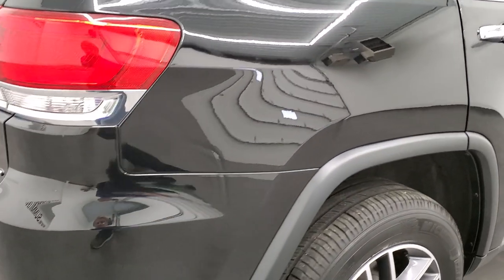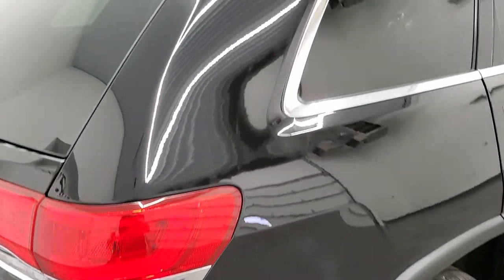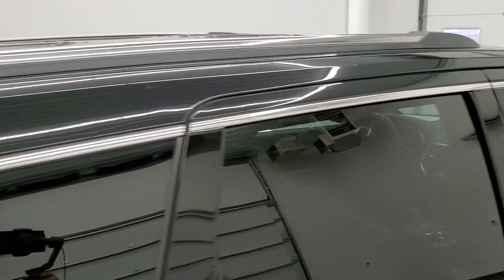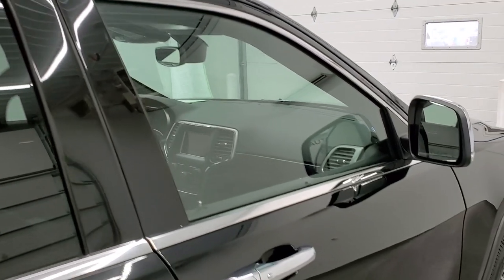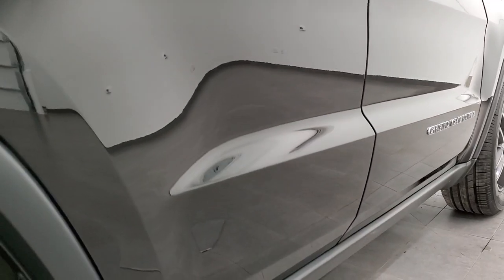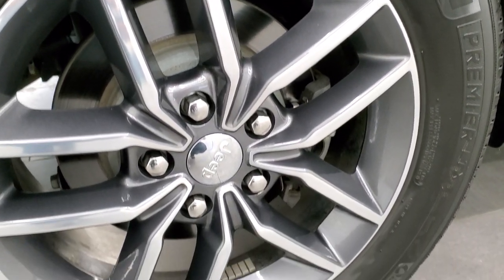This Jeep is in really nice condition and we take these HD videos so if you are far away, or even if you're close by and just cannot make the trip down but you're still interested in purchasing the vehicle, you can make a smart and informed buying decision from wherever you're at. So when you get here there's absolutely no surprises, and if this video helped you buy the car, let your salesman know that Brett sent you.